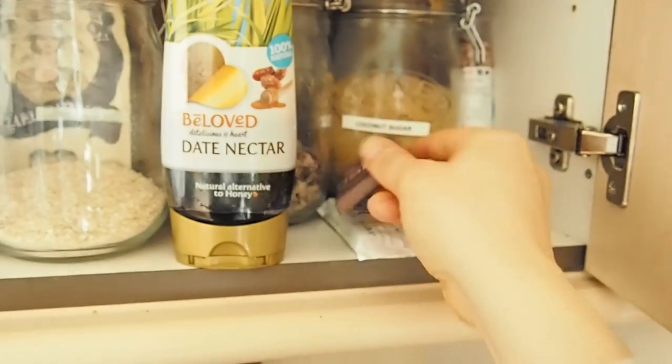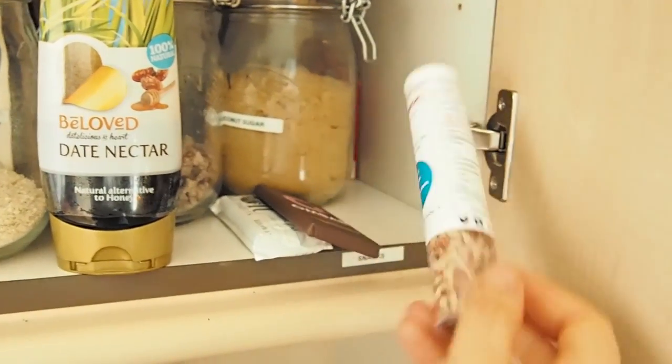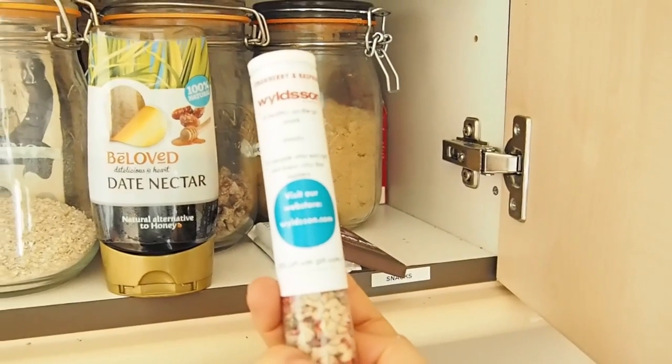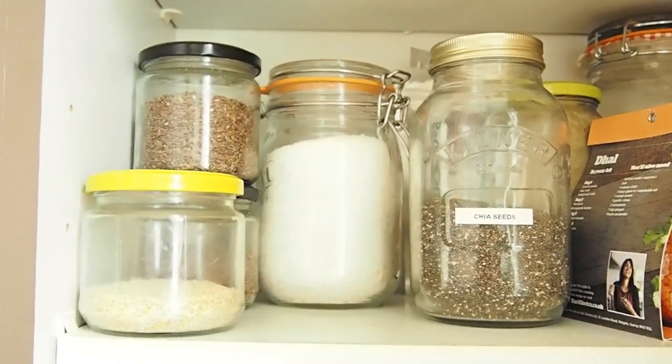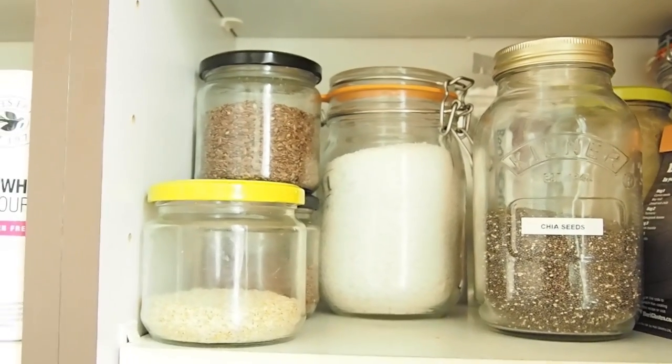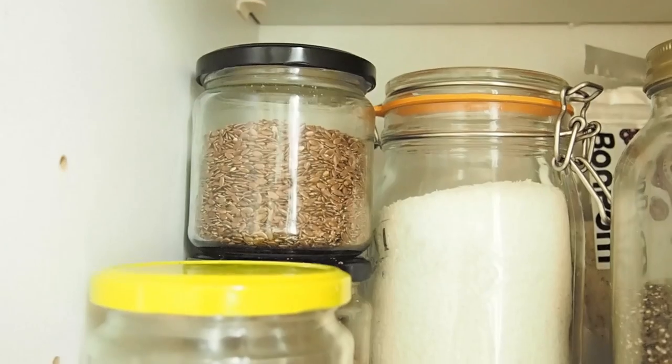Ombar — always have Ombar around, so delicious. And then just some sort of nuts and seeds, which are yummy too. Moving on up, we've got some seeds now — so we've got flax seeds here, which are really great for adding into porridge.